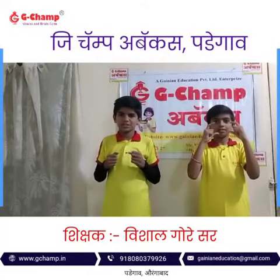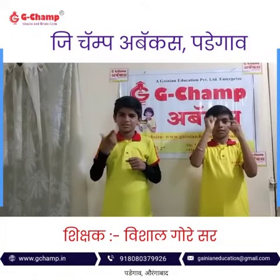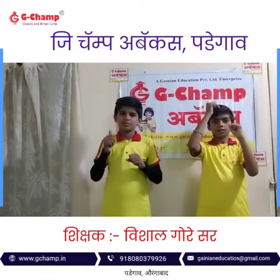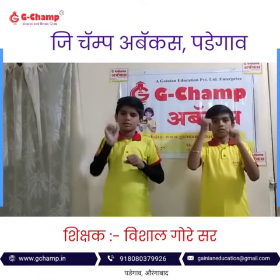Are you ready? Yes. Add 1, add 7, add 7, add 5, add 5, add 7, minus 2. That is 3.